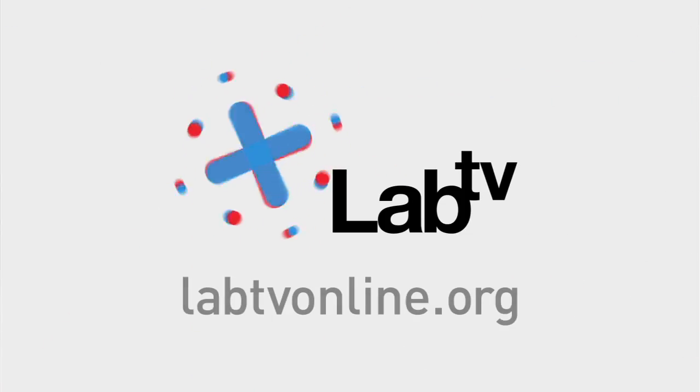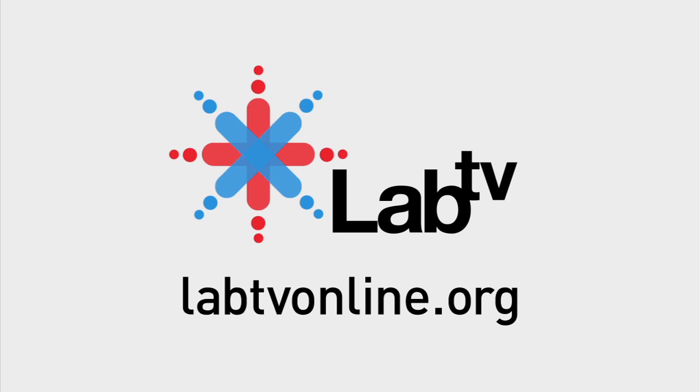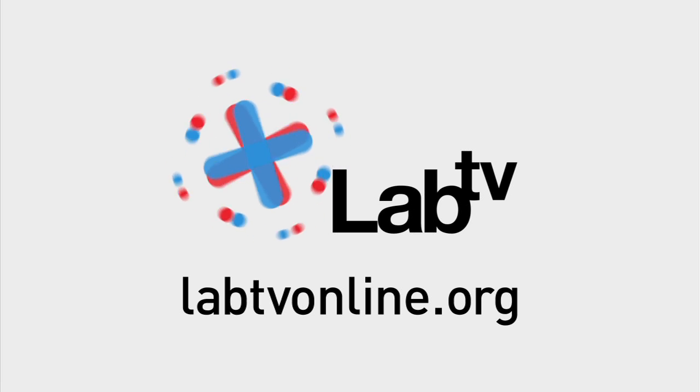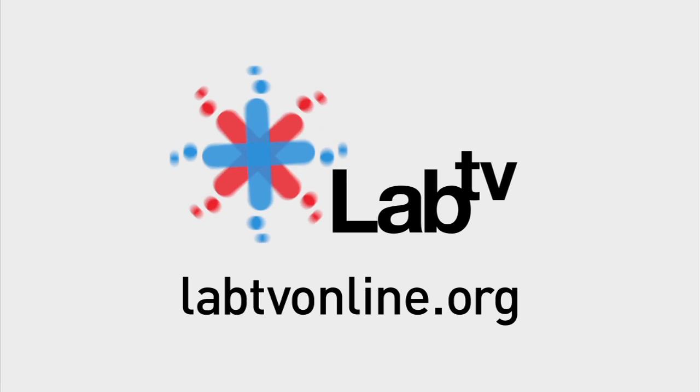What makes dolphins so good at their job? Check out LabTV next week for Part 2 of Mine Hunting Dolphins and discover how dolphins use sound to see underwater.